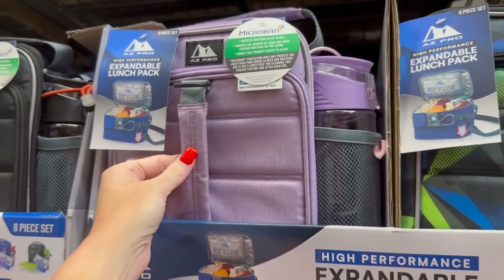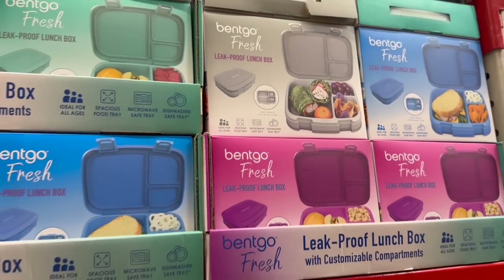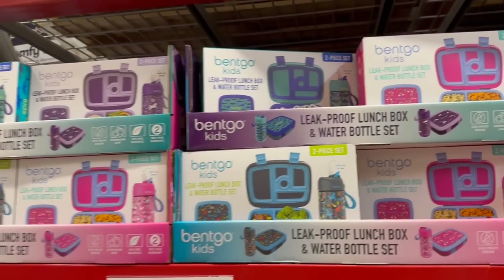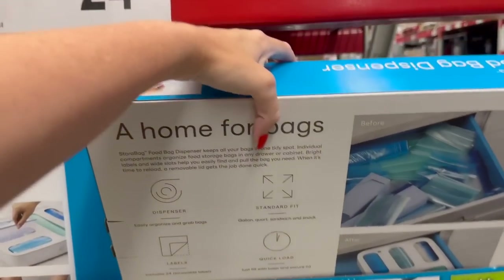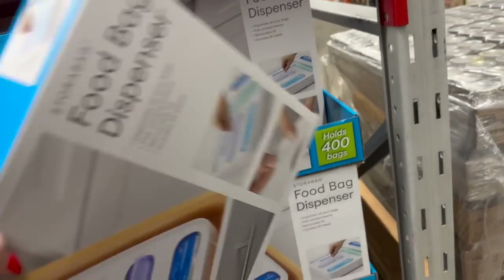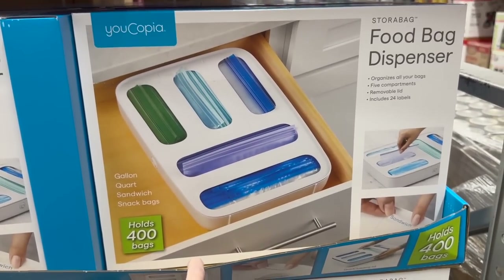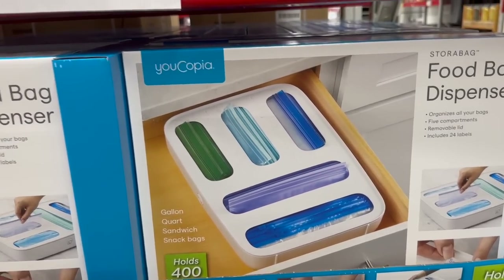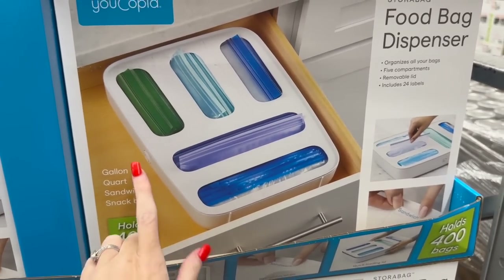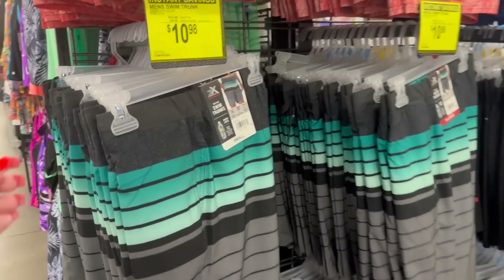I love how this lunch box has an extra little handle. We also have the Bentgo leak-proof lunch boxes here at Sam's in different colors, and then the kids' ones too. Oh, and there's a five-slot storage bag dispenser - I've seen people sharing this from Amazon. It's $24.98 here. Also, men's swim trunks are only $10.98 right now on instant savings - that's a really good deal.